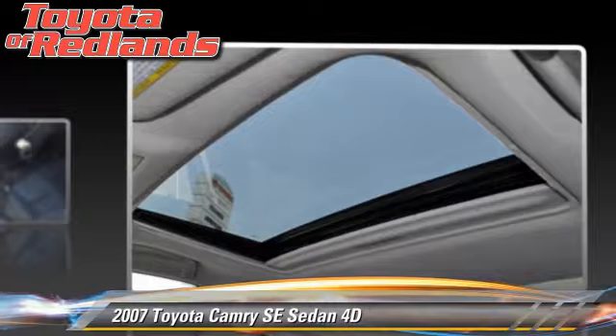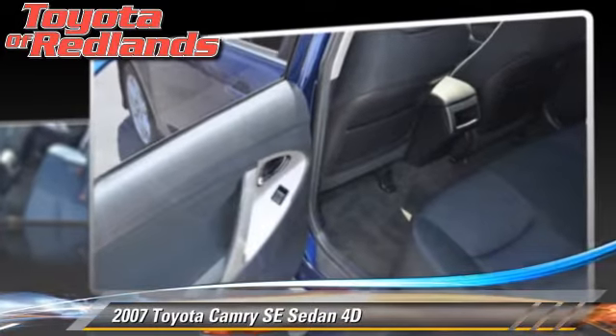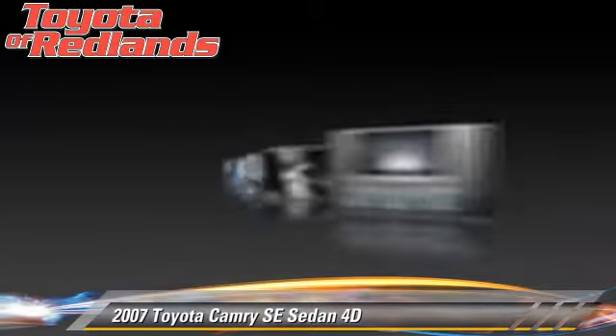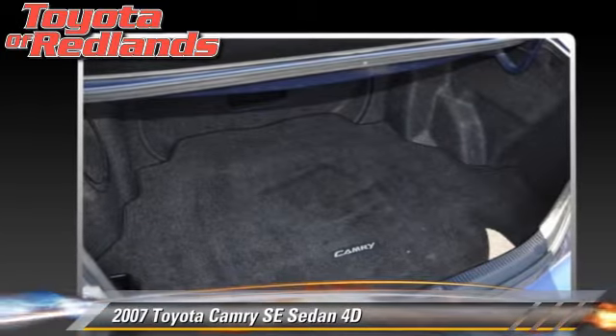This Toyota features rear spoiler, alloy wheels, and tilt wheel. Safety features include dual front airbags, traction control, and four-wheel ABS.